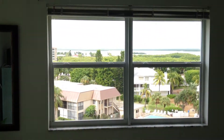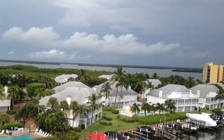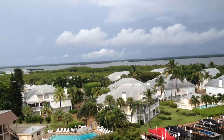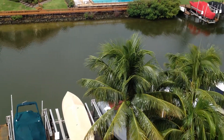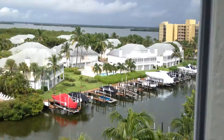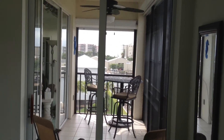One of the master bedrooms, of course, with views galore of everywhere. Beautiful views of the bay. Sliding glass door with views of the gulf. Walk-in closet. Very, very top-notch bathroom.